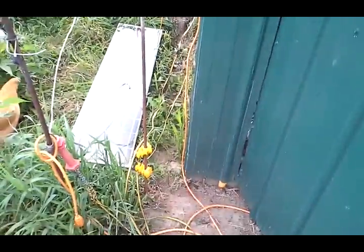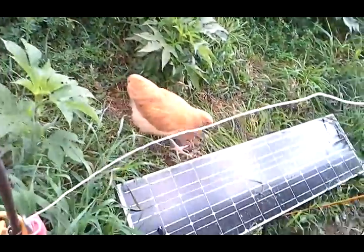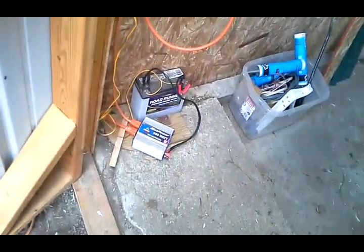Now we do have an electric fencer set up with a solar panel. Chickens running into the hay field. And this is the little hallway we got. Battery — so we're back.